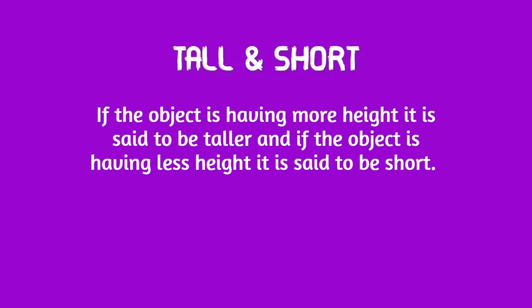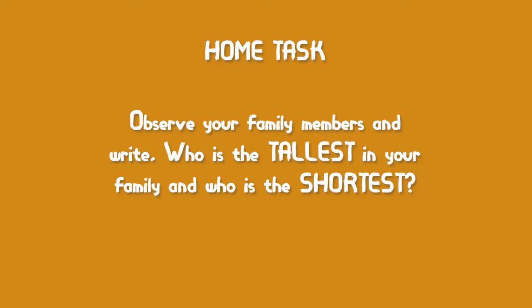Wow, that's very good — the son is the shortest person here. So children, if the object is having more height it is said to be tall, and if the object is having less height it is said to be short. So now you are able to identify which is tall and which is short. Here is a small task: observe the height of all your family members and tell me who is the tallest and who is the shortest.